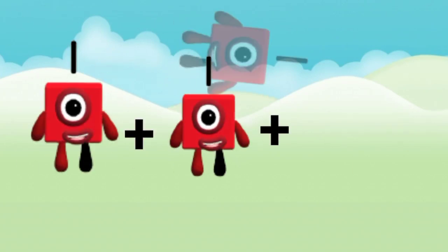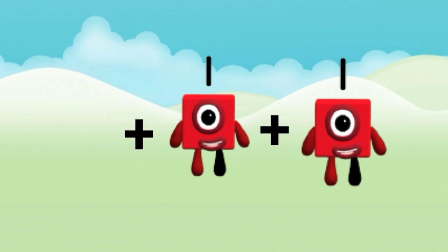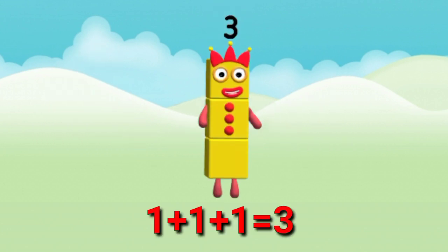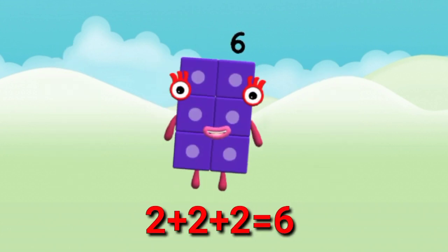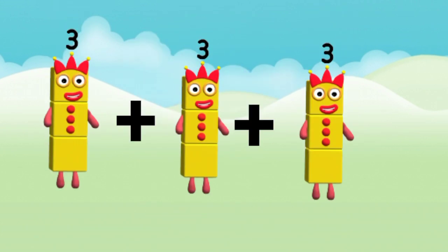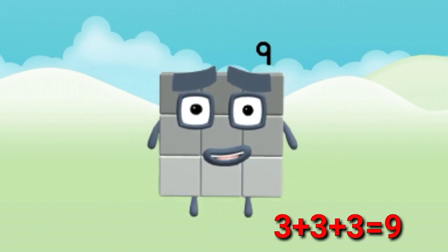1 plus 1 plus 1 equal to 3. 2 plus 2 plus 2 equal to 6. 3 plus 3 plus 3 equal to 9.